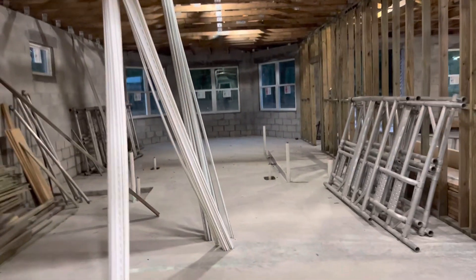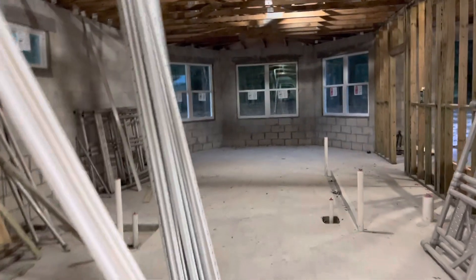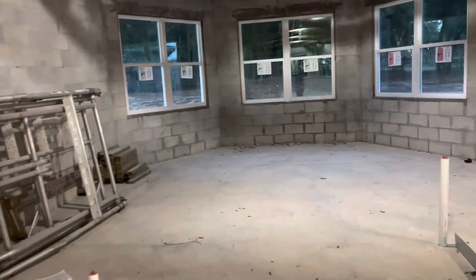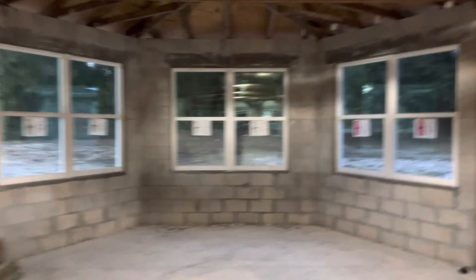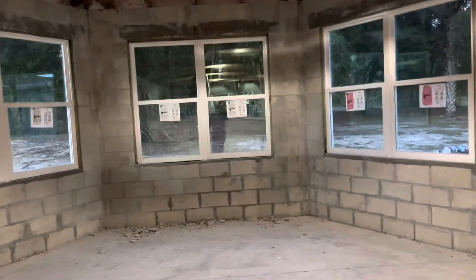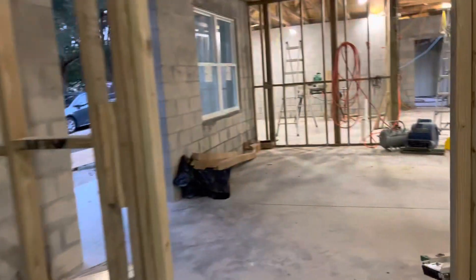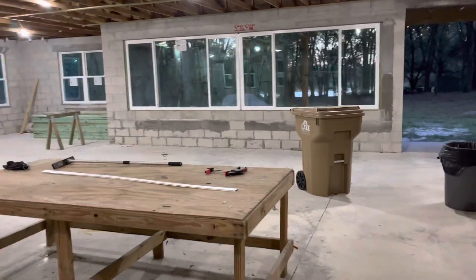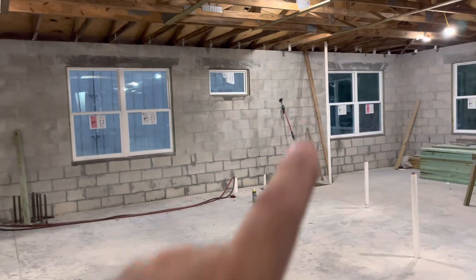Excuse the construction materials. Going through the closet area and through the bathroom area — this is Carrie's office. Look at that, a wonderful view from the front as well. So that, as they say, are my windows — they're all in place.